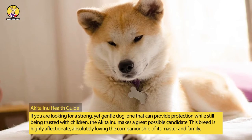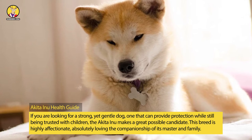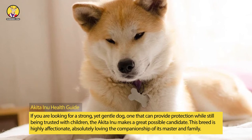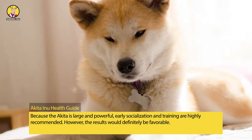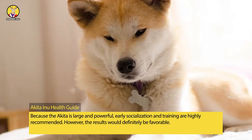Akita Inu Health Guide. If you are looking for a strong yet gentle dog, one that can provide protection while still being trusted with children, the Akita Inu makes a great possible candidate. This breed is highly affectionate, absolutely loving the companionship of its master and family. Because the Akita is large and powerful, early socialization and training are highly recommended.